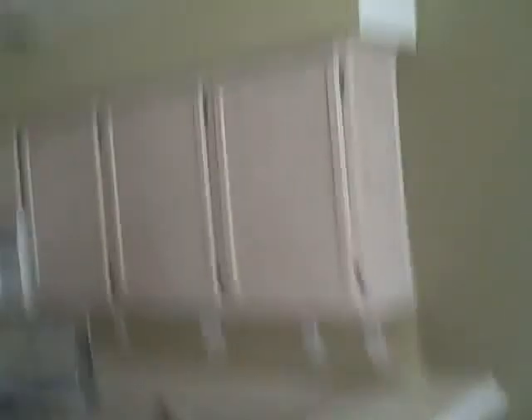Downstairs looks like some white-washed cabinets. Looks like they're in decent shape. Maybe you want to change the paint color. Refrigerator. Direct access garage.